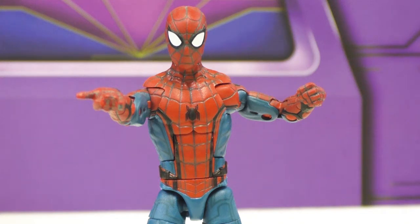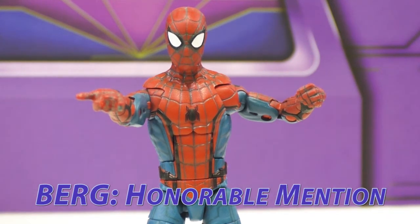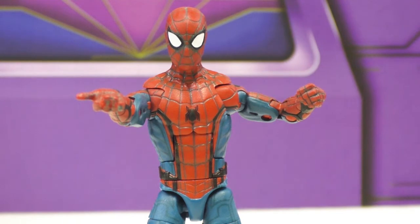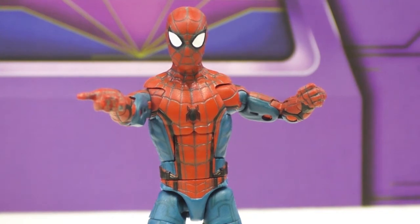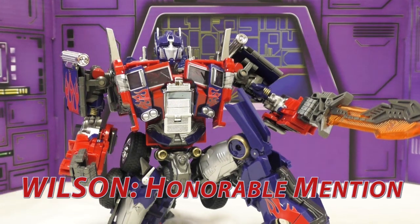My honorable mention is the Spider-Man Homecoming version of the Spider-Man figure. That was one of my top five figures last year and I said it might be the toy of the year next year because it might be in better colors. It is not — I hate the web pit things. I still love this toy, he's still super fun, but I don't think he's as good as I wanted him to be and he didn't come with as much stuff.